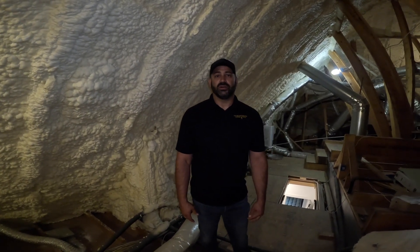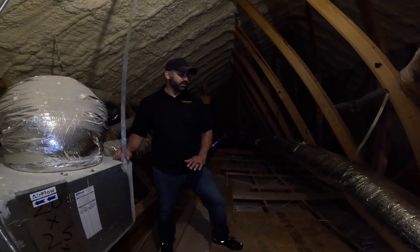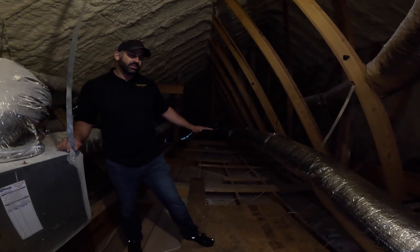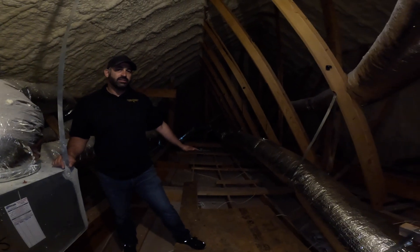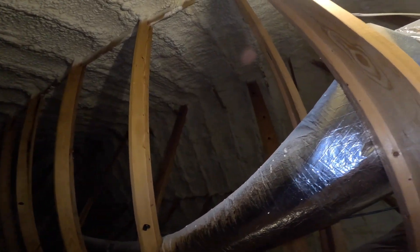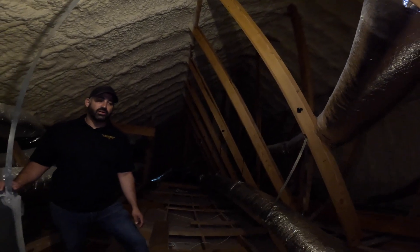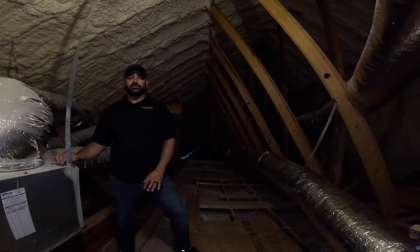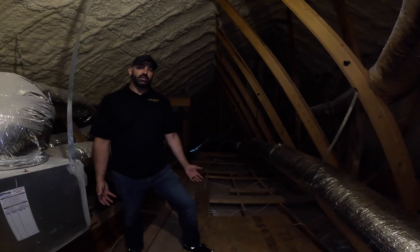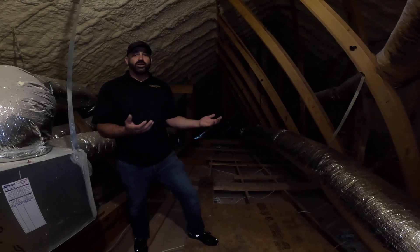One of the more important things we like about spray foam is that we get what's called a conditioned attic. Typically on the floor you would see fluffy insulation laying on the ceiling of the house. Instead, with spray foam it gets applied to the roof line of the house up top. So standing here in the attic, we are technically in the conditioned space — it takes AC and heat from below as it comes through the drywall.